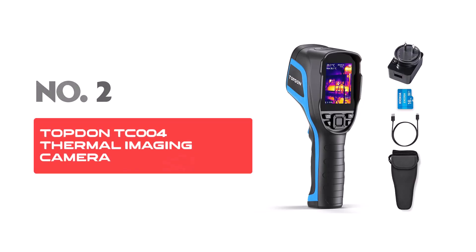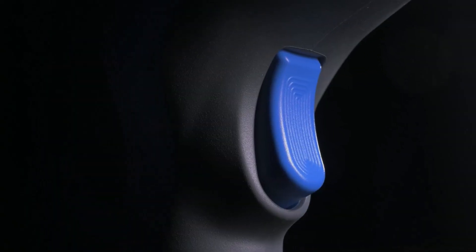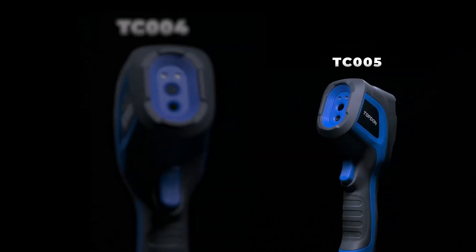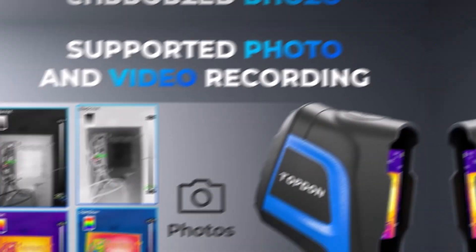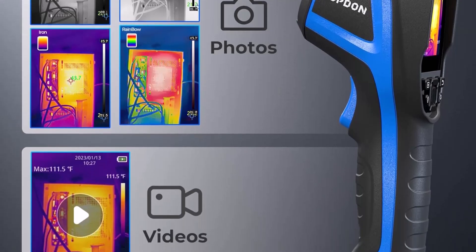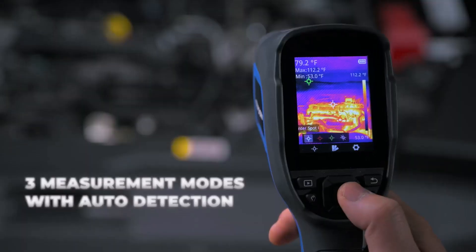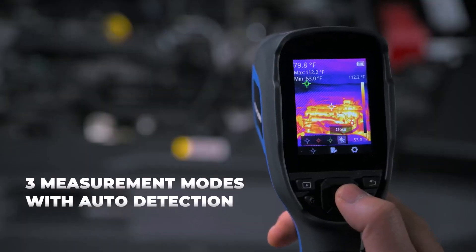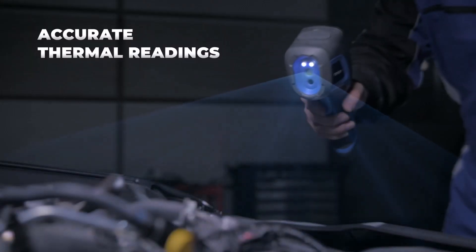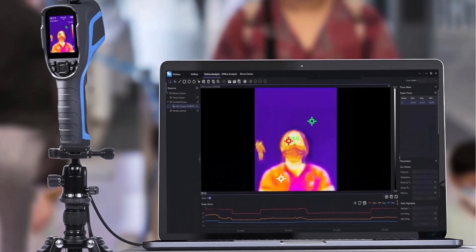Number 2: Topton TC4 Thermal Imaging Camera. The Topton TC4 is a powerful handheld infrared device that offers advanced imaging capabilities. With a thermal imaging resolution of 320x240 pixels and infrared resolution of 256x192 pixels, this thermal camera is designed for precise and clear heat detection. Its high-quality imaging makes it well-suited for inspecting electrical systems, conducting industrial maintenance, or monitoring environmental conditions.